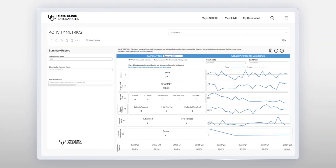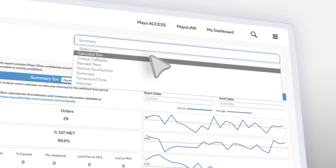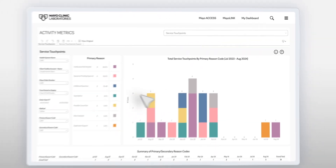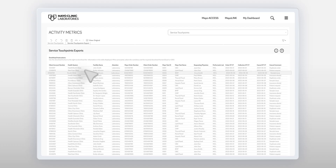Through the interactive Activity Metrics dashboard, labs can create executive-level summary reports, investigate key metrics like canceled tests, critical callbacks, and turnaround times, track and trend volumes and service touch points, and create custom filtered reports to tell the story of what's happening in their lab.